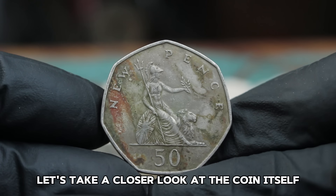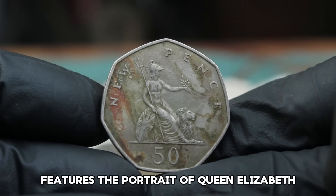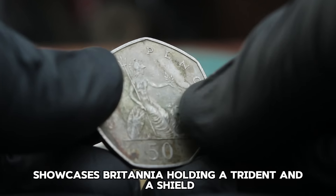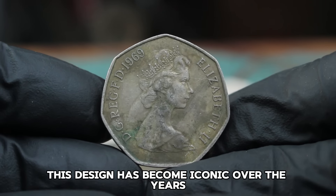The obverse side of the coin features the portrait of Queen Elizabeth II, designed by Arnold Machin. The reverse side showcases Britannia holding a trident and a shield. This design has become iconic over the years.